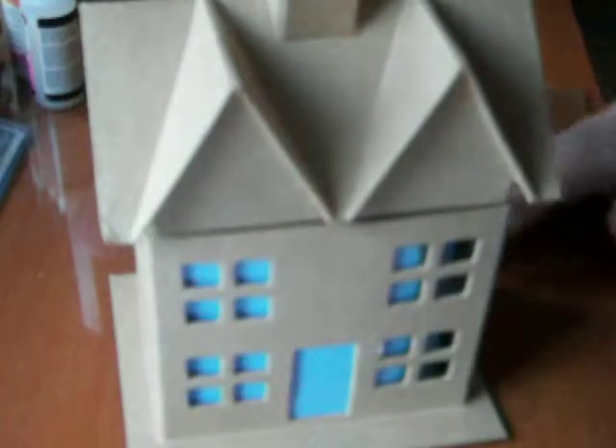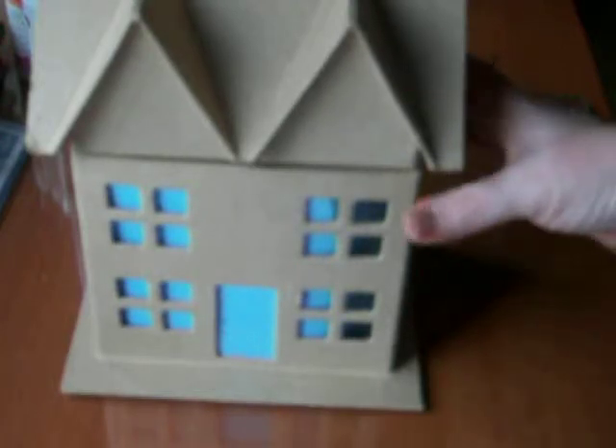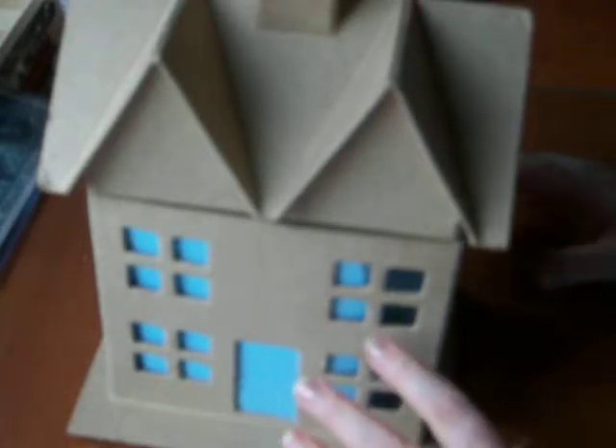I've noticed a couple bloggers and crafters here on YouTube have been buying these little houses from Hobby Lobby. This is a medium-sized house — it's about 9 inches tall and about 7½ inches wide, and I thought that this would make a really cute project. I got the medium-sized one; there's a smaller one and there's a bigger one.